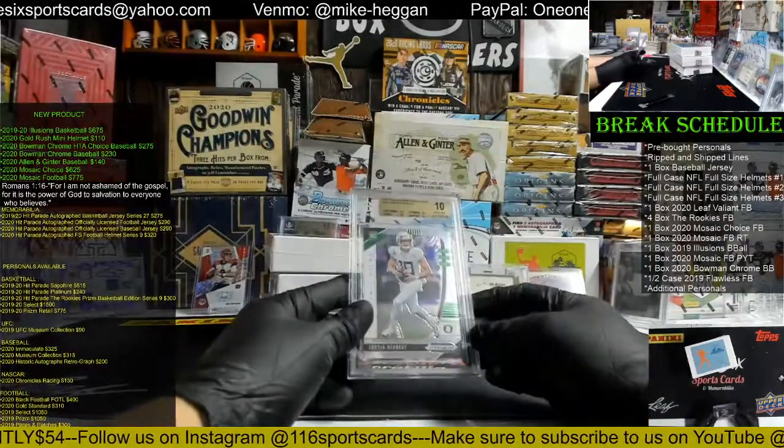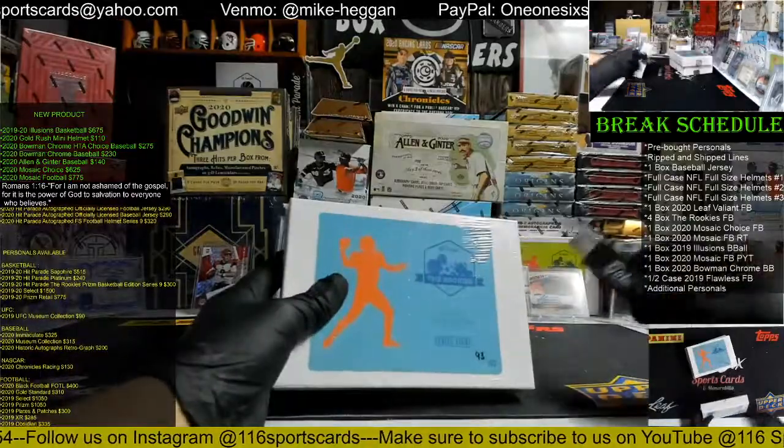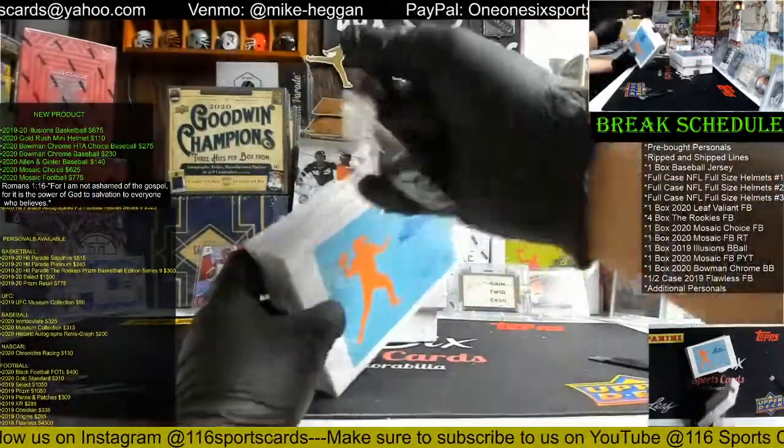This is the 2020 Prism Draft Picks. We got 93 out of 150.